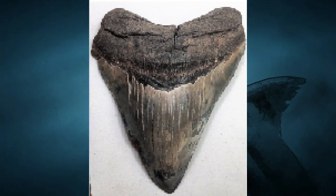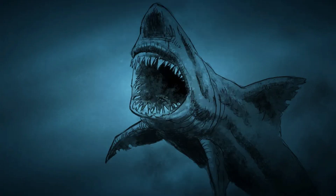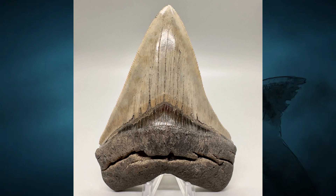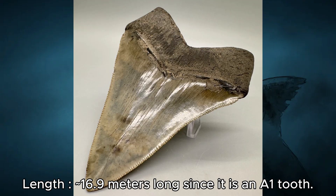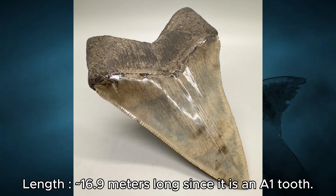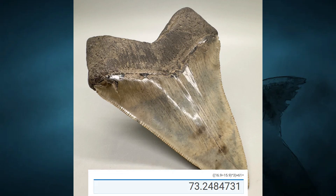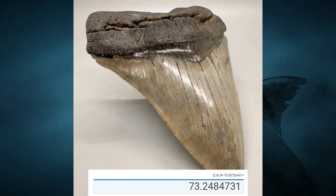We also have this 4.8-inch Carcharodon chubutensis tooth which is about 3.96 inches wide. Since this tooth is A1, we get 15.9 meters at 61 tons. We also have this 4.97-inch tooth which is about 4.14 inches wide. This A1 tooth gives us 16.9 meters at 73 tons — quite impressive — and this isn't even the largest chubutensis tooth, yet it's already bigger than the largest angustidans.